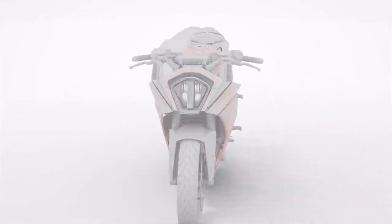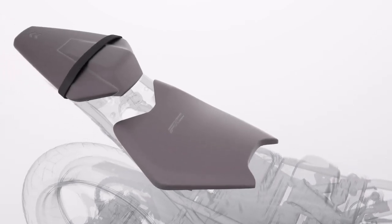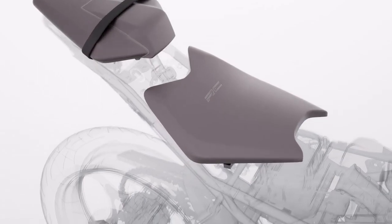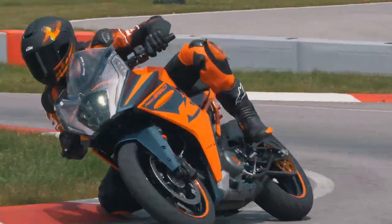A key focus for us was completely redeveloping not only the rider's seat but also the passenger seat. When designing these seats, we had three key focus points: first, to visually make both rider and passenger seat look a lot better; second, improve the comfort of both seats; and third, improve the active riding dynamics.